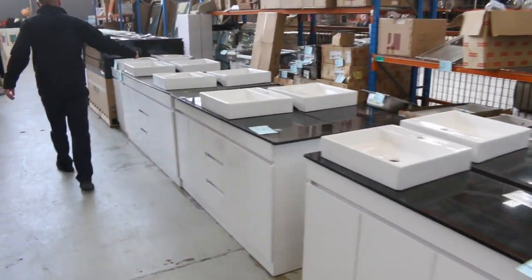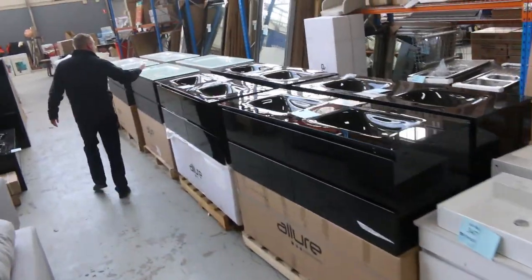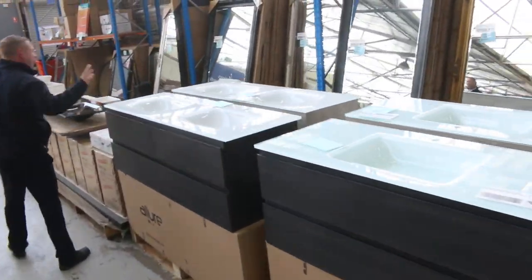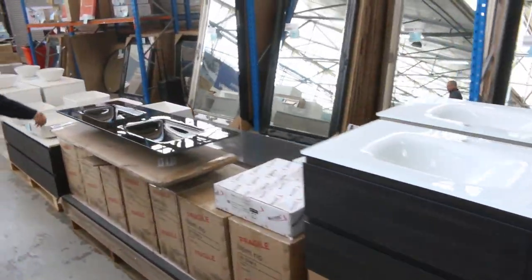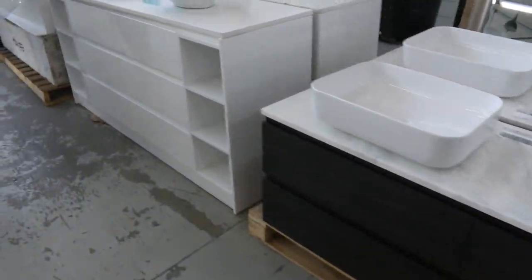Beautiful vanities with the stone tops. Have a look at these — there are heaps and heaps of these Alua wall hung vanities in all different sizes. Nice and solid, very current colours, they're absolutely beautiful. Some of them have even got marble tops by the looks, so really nice.